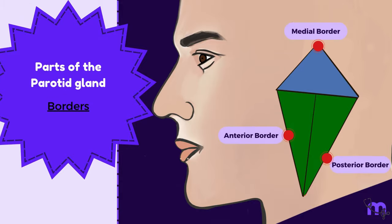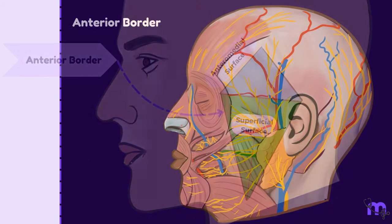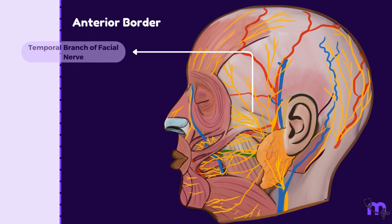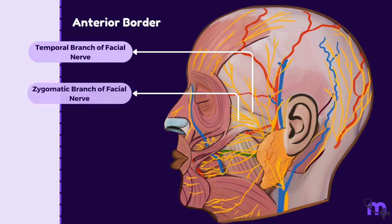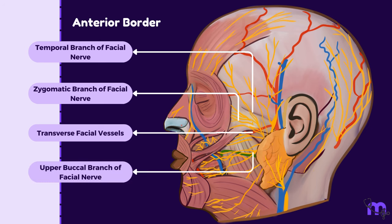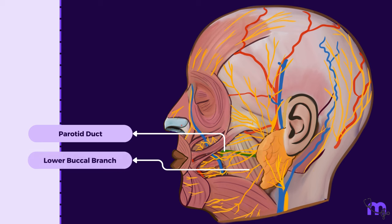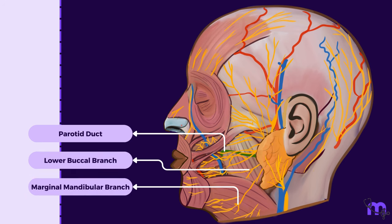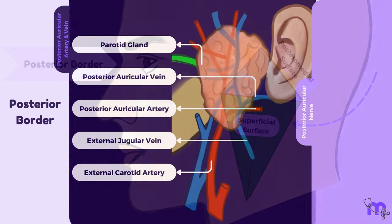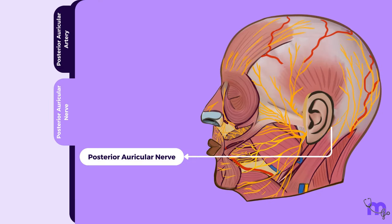Let's move on to the borders of the gland. The anterior border separates the superficial surface from the anteromedial surface. Underneath this border, various structures emerge in a radiating fashion, including the temporal branch of the facial nerve, the zygomatic branch of the facial nerve, transverse facial vessels, and the upper buccal branch of the facial nerve. Then comes the parotid duct itself, below which we have the lower buccal and the marginal mandibular branches of the facial nerve. The posterior border separates the superficial surface from the posteromedial surface, and underneath it, the posterior auricular vessels and the posterior auricular branch of the facial nerve emerge.